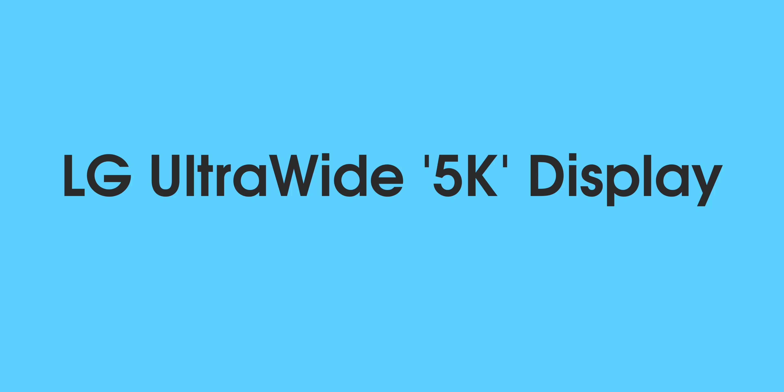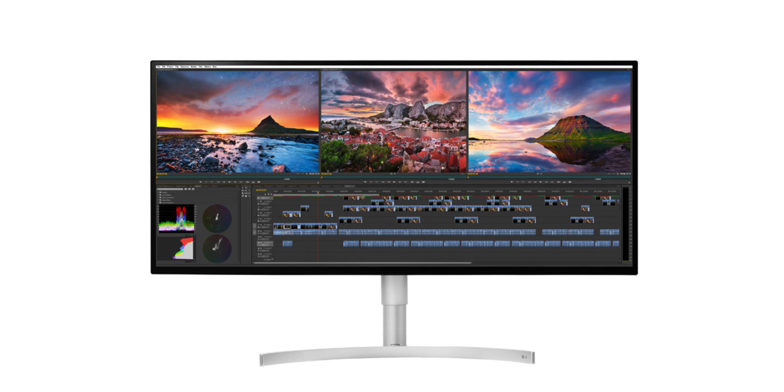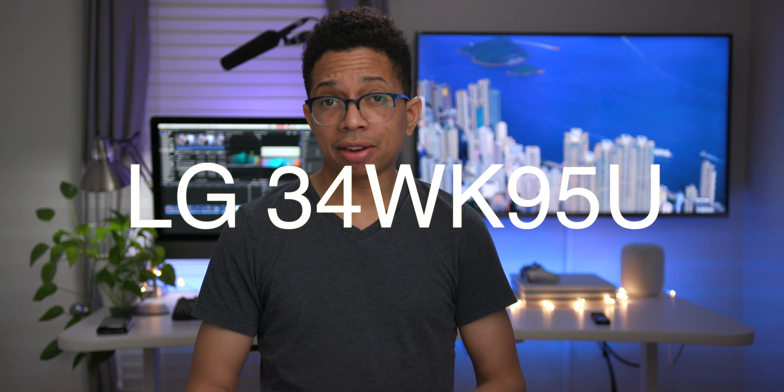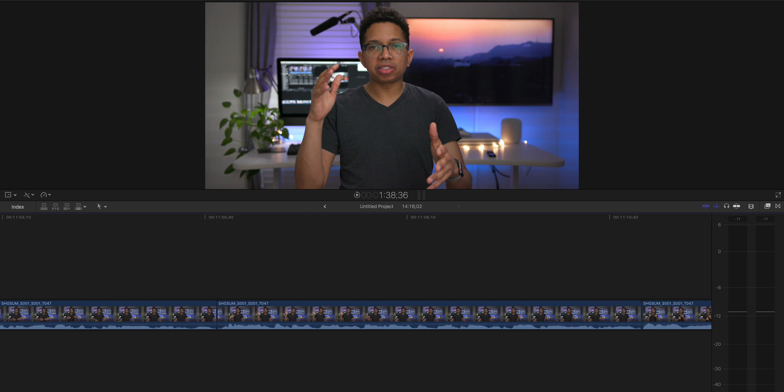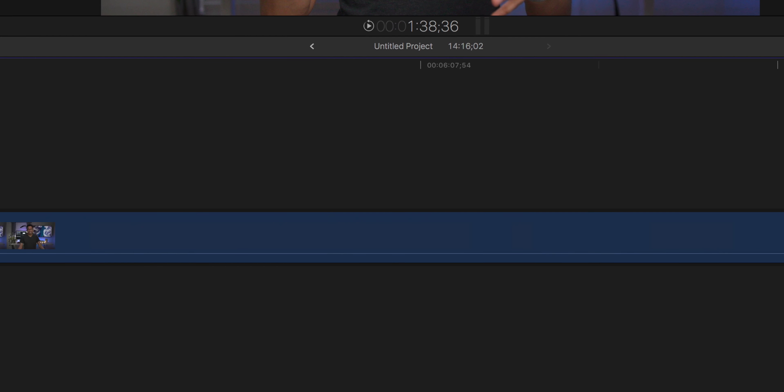The next thing I'm strangely pumped about is LG's upcoming 21x9 ultra-wide 34-inch 5K display — they call it the 34WK95U. What's really cool is it's an ultra-wide display with a resolution of 5120 by 2160. You don't get as much resolution as a 5K iMac or LG's UltraFine display, but you get a larger, much wider display. That may actually be a better setup depending on your use case, especially if you're working with timelines in Final Cut Pro, Logic Pro, Adobe Premiere Pro, or any app with a horizontal timeline.